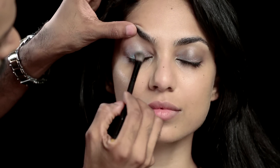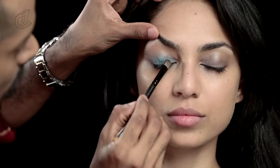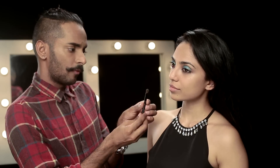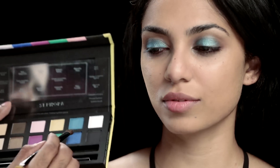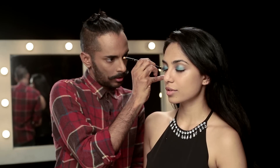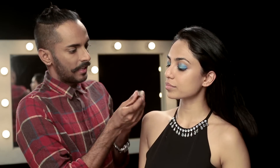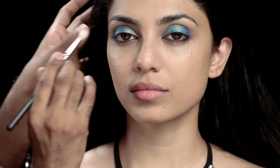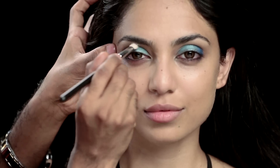I'm going to take the eyeshadow brush, pick the lighter blue, and apply this on the middle of the eye, blending onto the sides. I'm not so worried about the outside because I'm going to get a deeper blue there. Next, I flip the brush over and pick the deeper blue. The lighter blue is called Magnetic Aqua and the deeper blue is called Blue Crystal. I'm putting Blue Crystal in the outer corner and slowly lifting it up into the crease. With the MAC 217 brush, I pick a little more of the blue to lock it in place, then blend it into the crease.